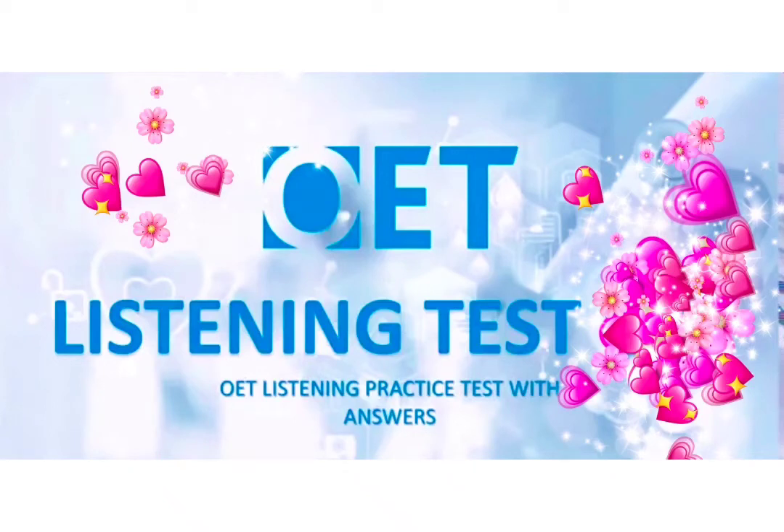Occupational English Test Listening Test. This test has three parts. In each part, you'll hear a number of different extracts. At the start of each extract, you'll hear a sound. You'll have time to read the questions before you hear each extract, and you'll hear each extract once only. Complete your answers as you listen. At the end of the test, you'll have two minutes to check your answers.